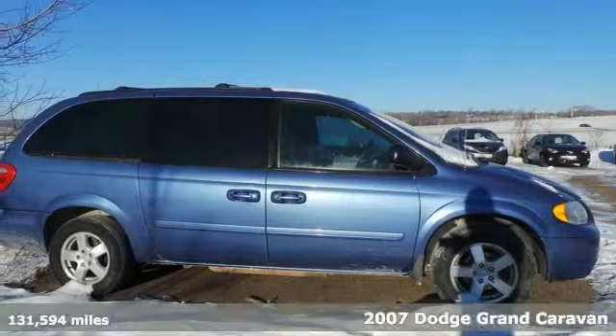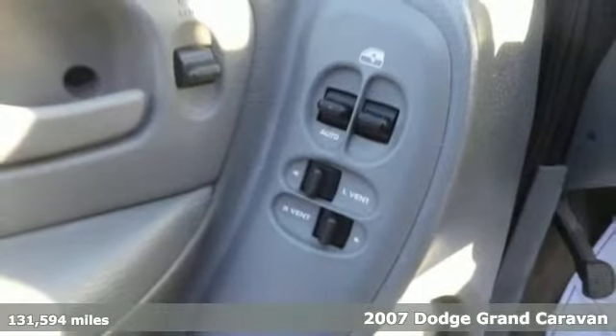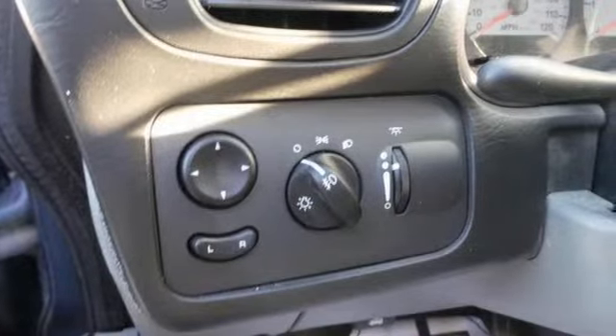How would you like riding off in this charming-looking 2007 Dodge Grand Caravan at a price like this? This SXT model has a clean title and second-row DVD entertainment with a 7-inch video screen to help keep the kitties entertained on those long trips.